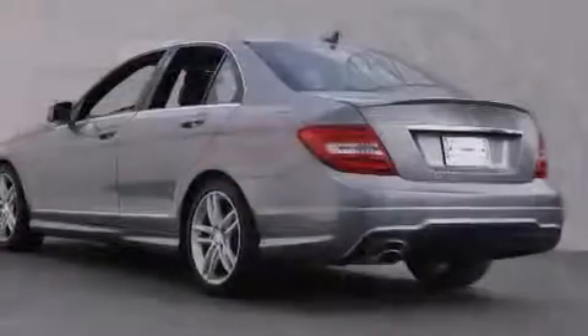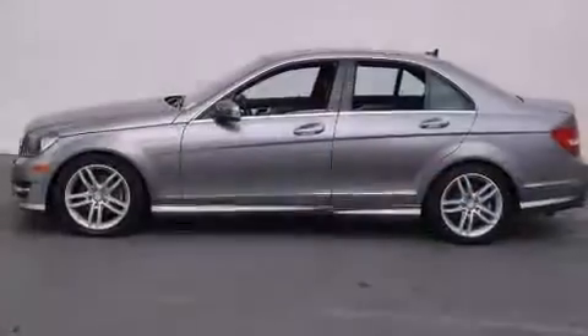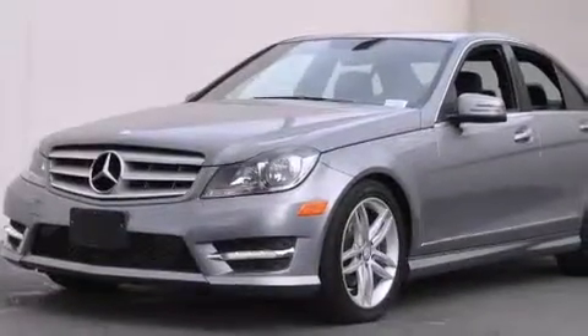Its top features and packages include the multimedia package, a rear-view camera, keyless go, a power moonroof, a sport package, a sport suspension, and a navigation system.